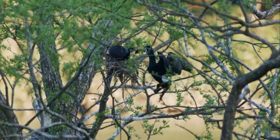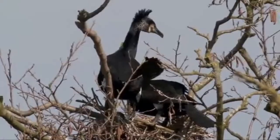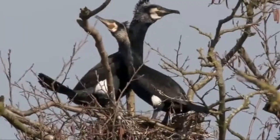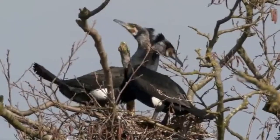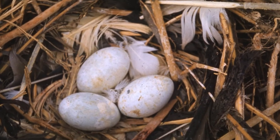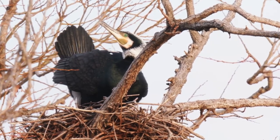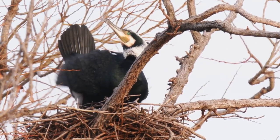Cormorants are monogamous, but as pairs sometimes spend long periods of time apart, upon returning to the nest they must perform a courtship display to solidify their relationship. If they impress their mates and they take the bait, egg laying can begin. Each female produces between 3 and 6 pale blue or green coloured eggs. These are incubated for 28 to 31 days, and just like penguins, sometimes the parents will lift the eggs on top of their feet to keep them closer to the warmth of their bodies.